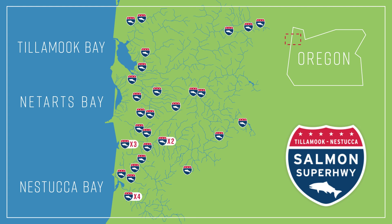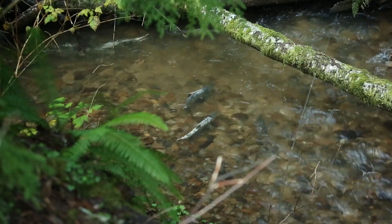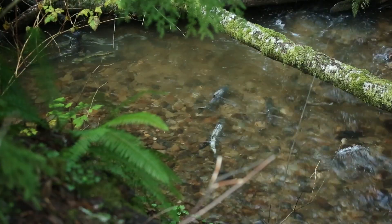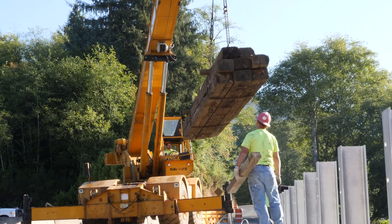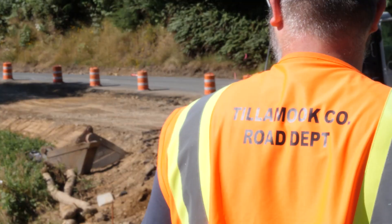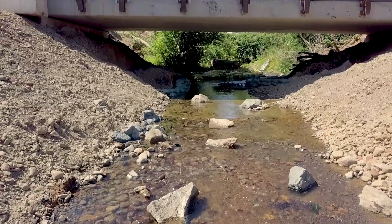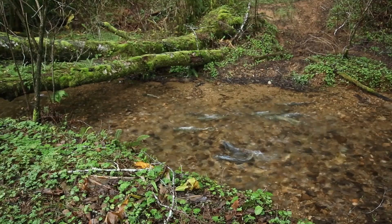The Peterson Creek culvert sits at the mouth of Peterson Creek where it connects to the Miami River. Upstream of that culvert is 6.2 miles of spawning and rearing habitat for native salmonids: chum, chinook, coho salmon, steelhead, cutthroat trout, and lamprey. Those fish are now going to be able to freely access that habitat for spawning and rearing. We have great support from the community, especially Tillamook County, because our projects not only help fish and aquatic ecosystems but also have a huge community and economic benefit.